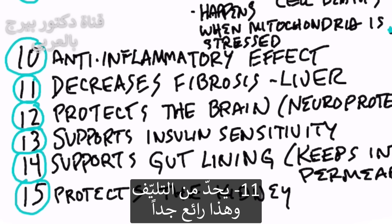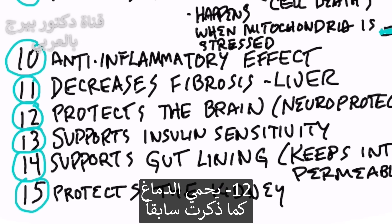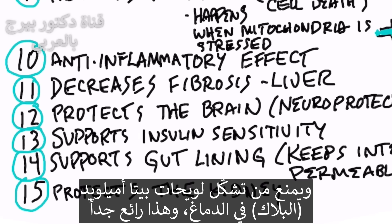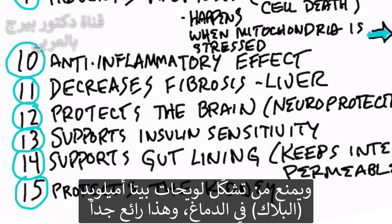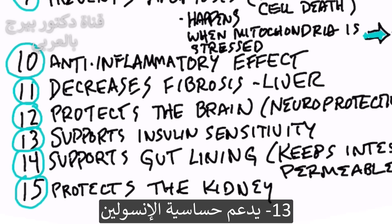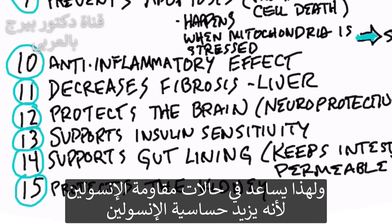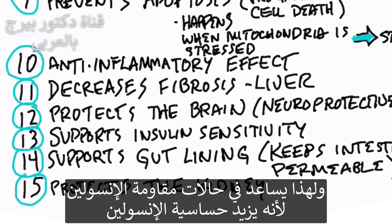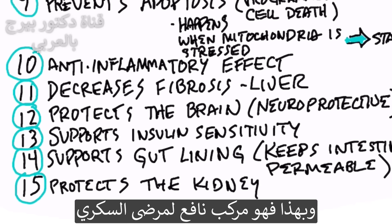Number eleven, it can decrease fibrosis, which is very cool. Number twelve, it protects the brain, and it can decrease plaquing of those beta-amyloid plaques in the brain. Number thirteen, it can support insulin sensitivity. So if you have insulin resistance, it can help with that condition. It can make insulin more sensitive. So for a diabetic, it's really good stuff.